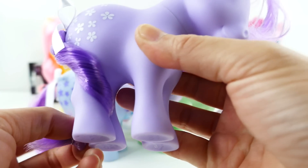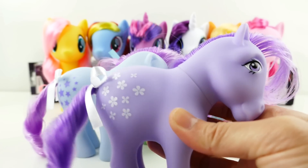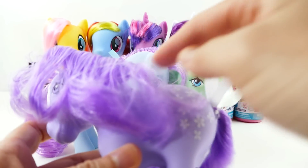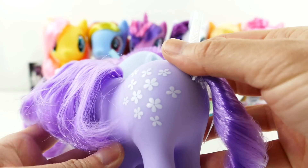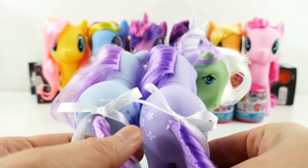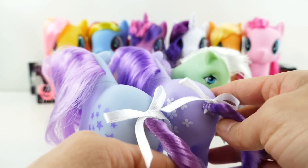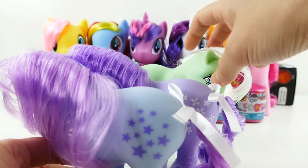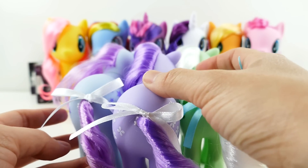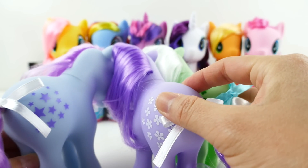Here is little Blossom — she is a beautiful lavender color. Her body is lavender and so is her hair, and she has these little flowers, little blossoms, as her cutie mark. What I really like is there are just so many shades of purple going on. Standing together they look so pretty in these really cool pastel colors. Look at their tails! And I love that the cutie marks are on both sides.